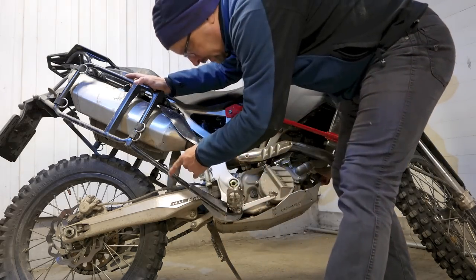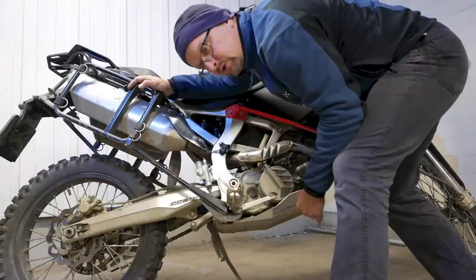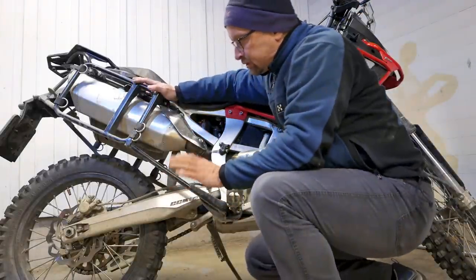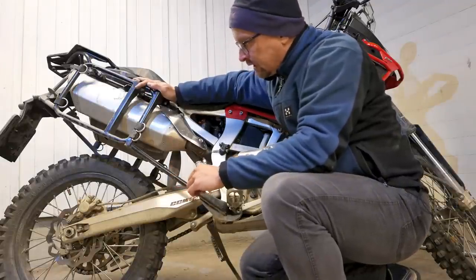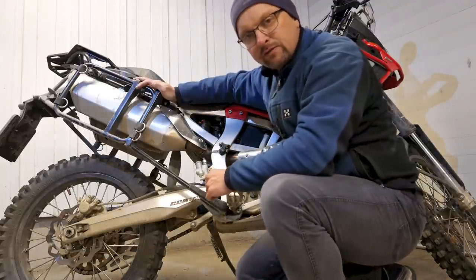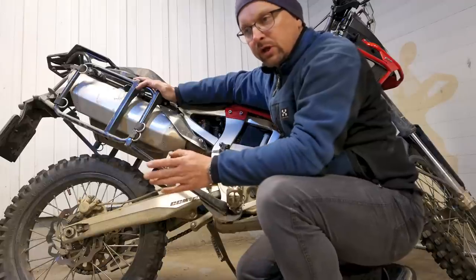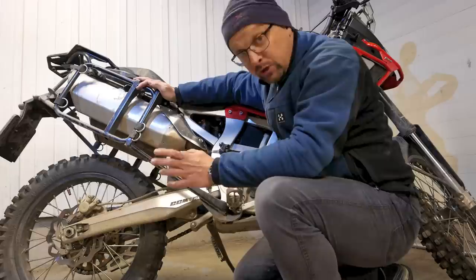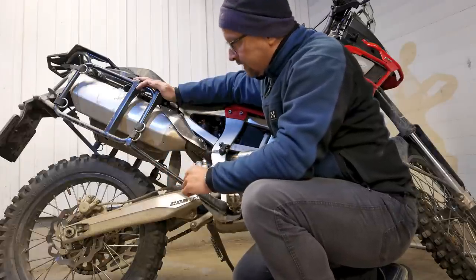The tires have been changed right away in spring — these are Pirelli MT21 Rally Rate — because the original tires are much too road-biased for my taste. During summer I was using Heidenau K60 in the back and Continental TKC80 in the front, which is a very good combination for 50/50 road and gravel. But now in fall, when it's very wet and been raining all morning, I want to have some knobbier tires.